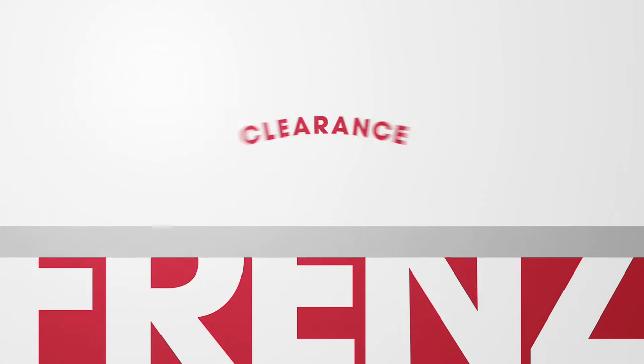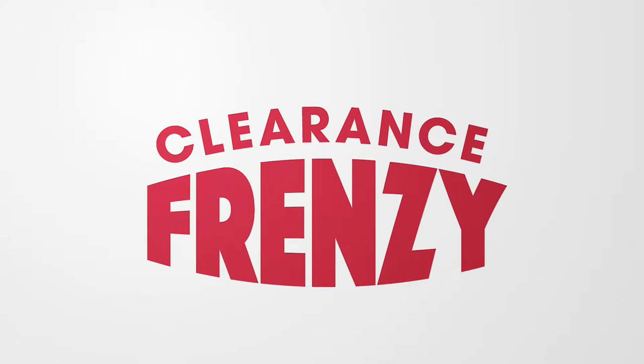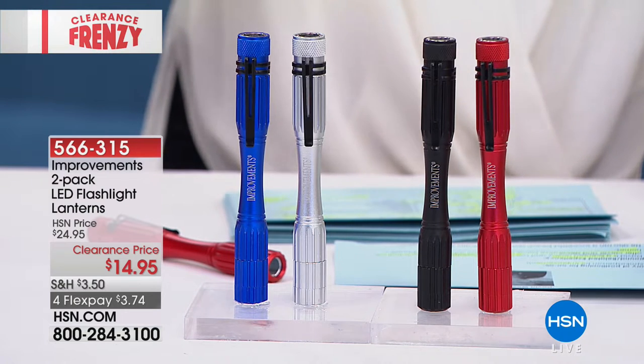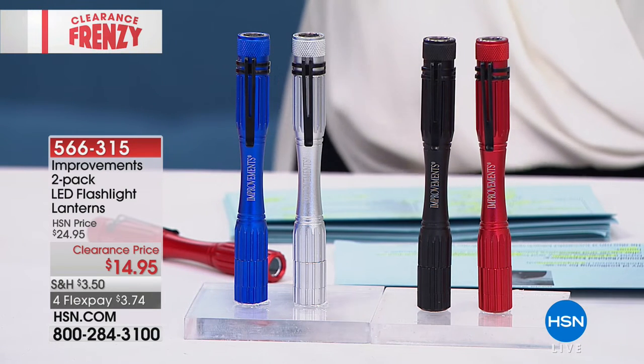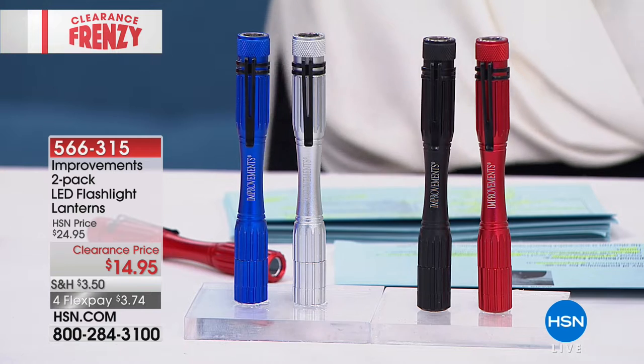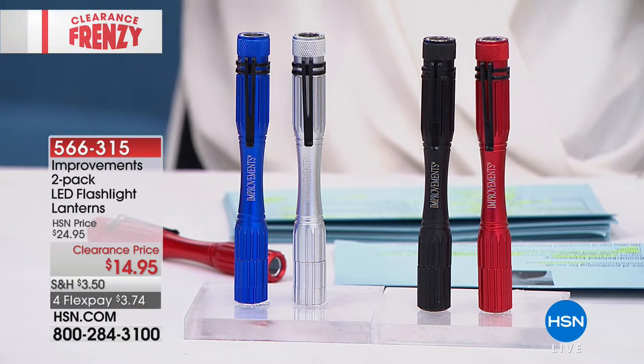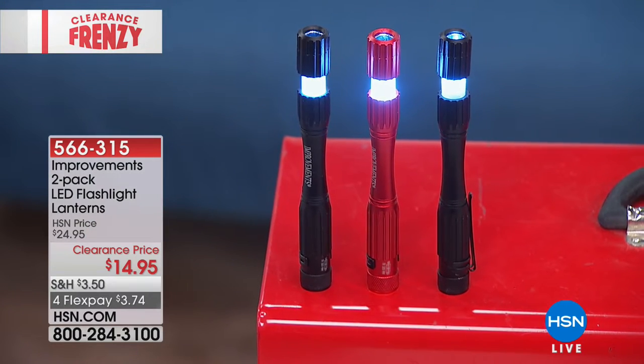Moving right along — from Improvements, we're giving you a two-pack of amazing flashlights. When you see the size of these, they are completely compact, literally little — but they're not just flashlights, they're lanterns. Marked from $24.95, today $14.95. Super, super bright with clear view technology, 50 lumens each.